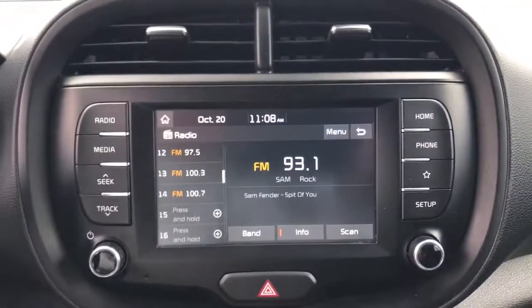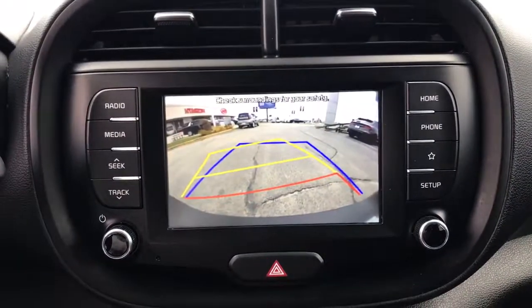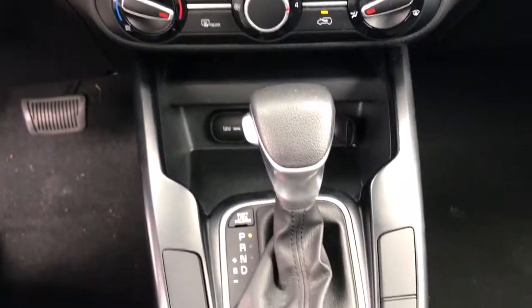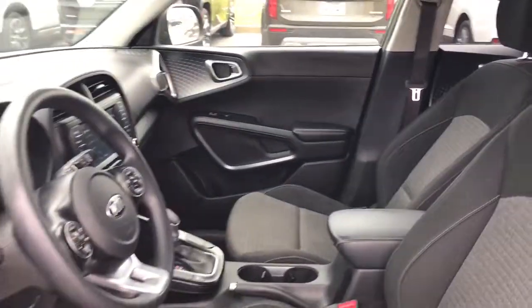Keyless entry, aluminum wheels, electronic stability control, hybrid, intermittent wipers, traction control, tire pressure monitoring system, passenger vanity mirror, floor mats, trip computer.